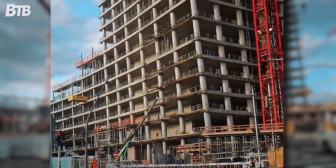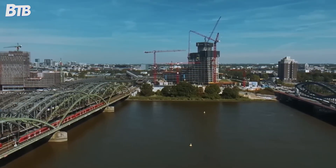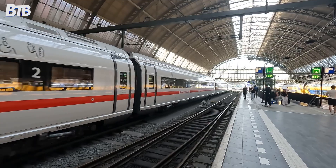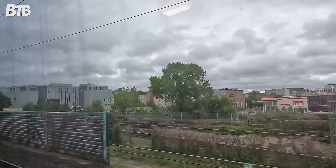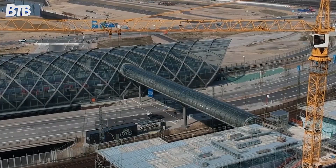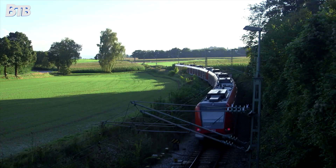As the massive concrete structure rose from the ground, something predictable yet catastrophic started happening. The sheer weight began causing settlement — a polite term for the ground slowly giving way under enormous load. Deutsche Bahn, Germany's national railway, had been watching with growing alarm. In internal documents, railway engineers warned the structure could cause significant impacts on railway installations and make safe railway operation impossible. Their fears proved founded. As the concrete shell reached 100 meters, less than half its intended height, settlement effects exceeded safety limits. The nearby S-Bahn station Elbrücken, serving thousands of daily commuters, began showing structural stress.